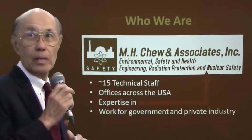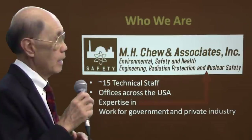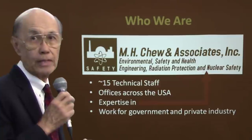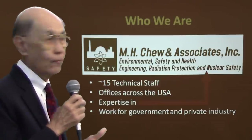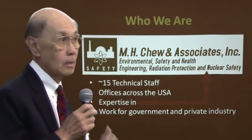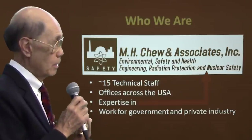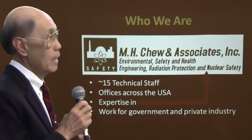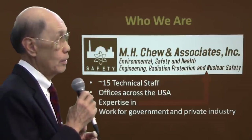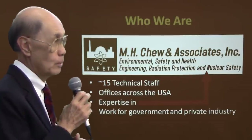We have expertise in health physics, radiation protection, and primarily criticality — anything dealing with nuclear safety. We work for both the government and private industry. We have contracts with the Center for Disease Control, we work with the national labs, and we're working with a company right now on spent fuel storage and some of the issues that are showing up there.